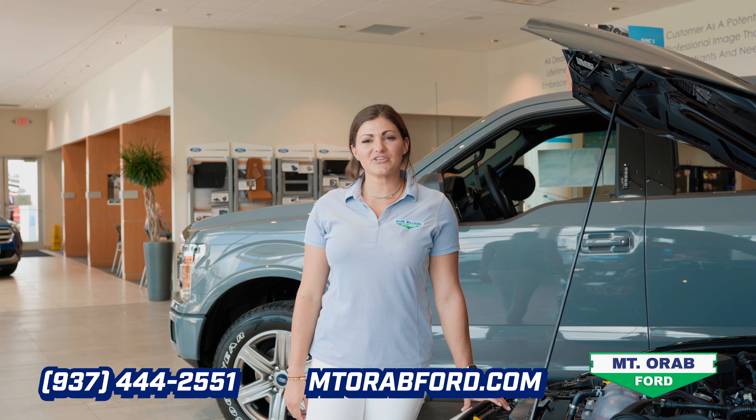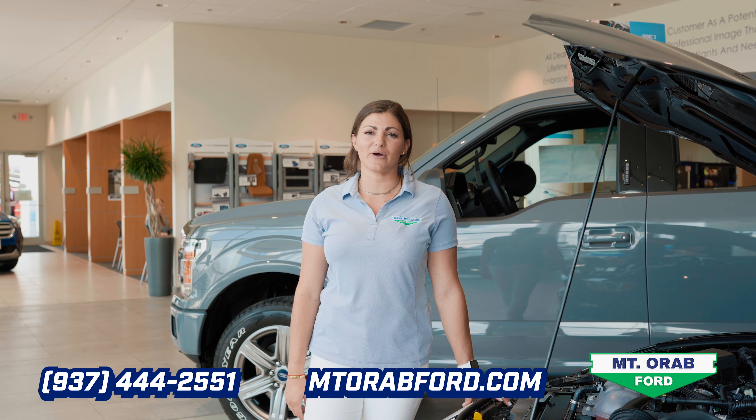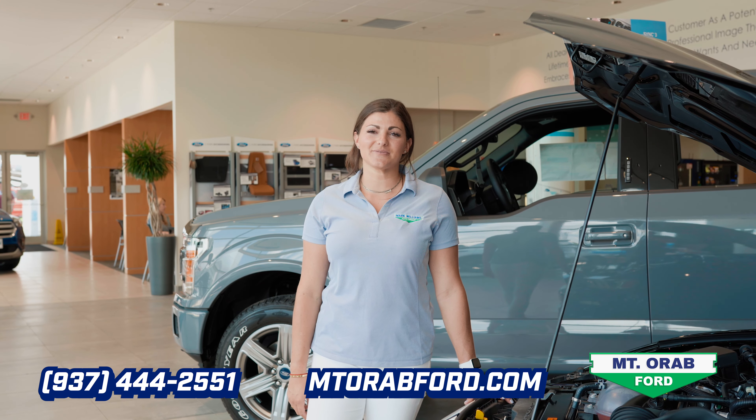Of course, if you have any questions, feel free to give us a call or visit us online at Mt. Orr Ford dot com. Have an awesome day and we'll see you soon.